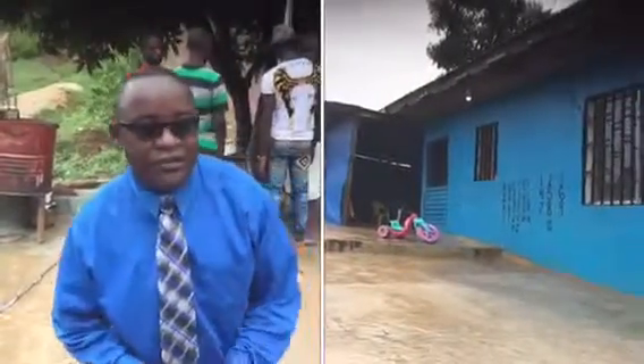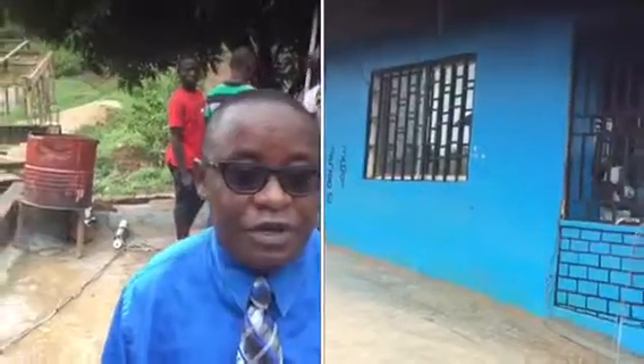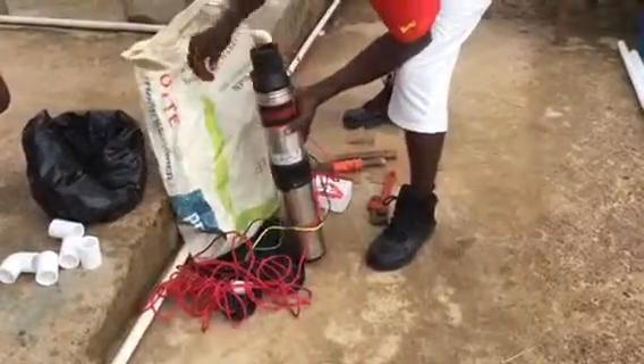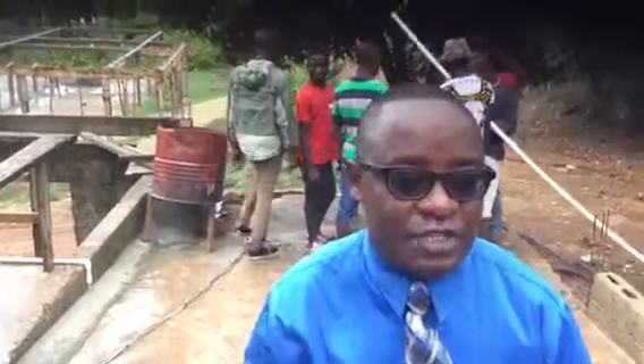Today, back here at the IX place in Liberia, in Africa, we've got the men working in the back to put into place a water system that's going to provide water for the IX place.